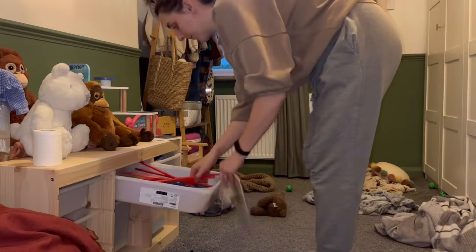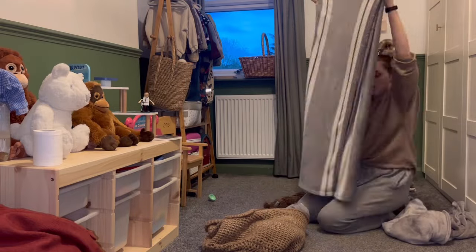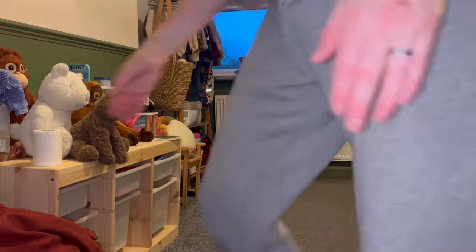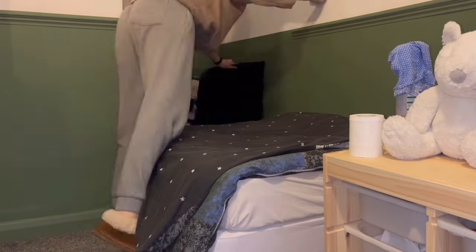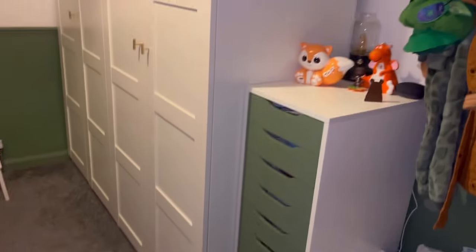Now I'm into Otis's bedroom, just putting the toys away and folding these blankets, which he's probably going to get out in approximately 12 hours time so I don't know why I'm bothering. That's Otis's room done — I'm just going to hoover it tomorrow. I've laid out his nursery clothes and some nappies which I'll take downstairs.